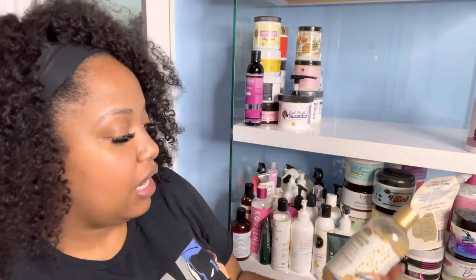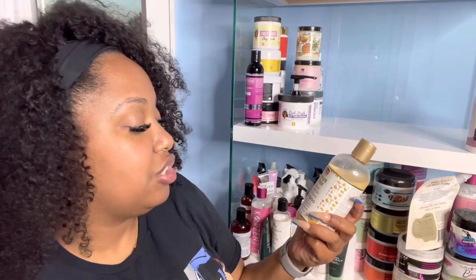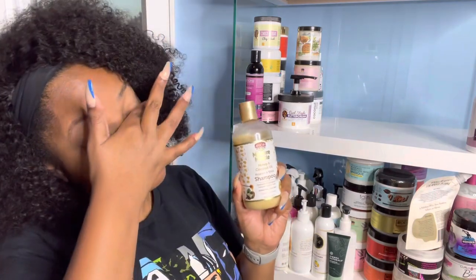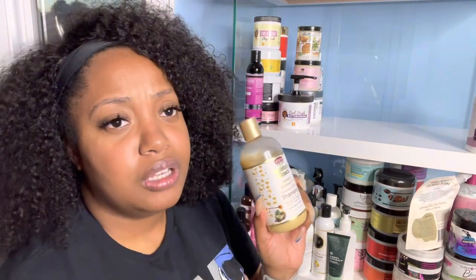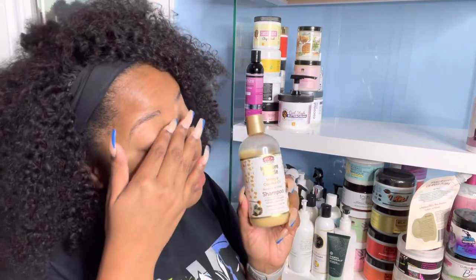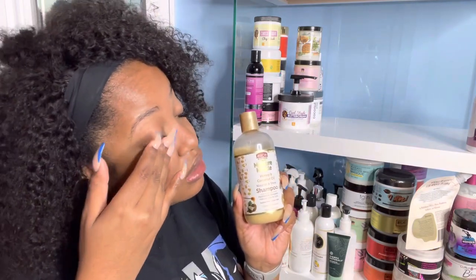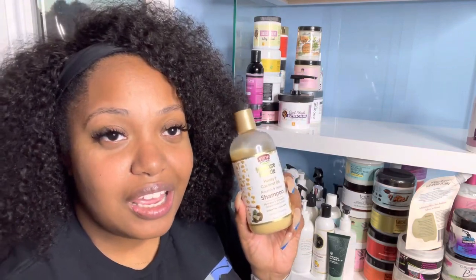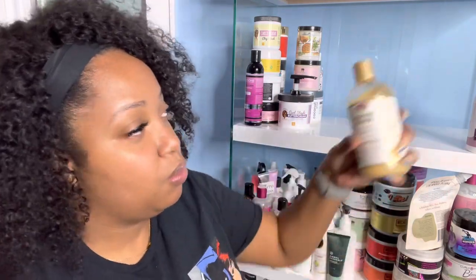Next is the African Pride Moisture Miracle Honey and Coconut Oil Nourish and Shine Shampoo. Shout out to Urban Fab Curls for putting me on — we did a collab over a year or two ago, and that's where I tried this product. I love it and I need to get back to it. A little bit goes a long way but it is very inexpensive and works really well.